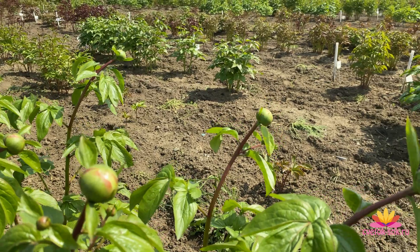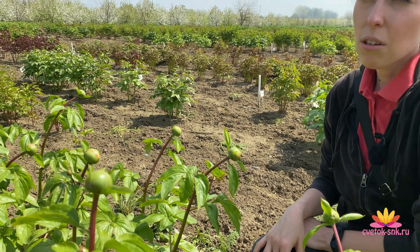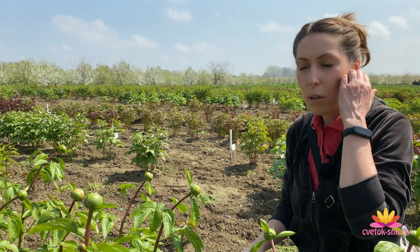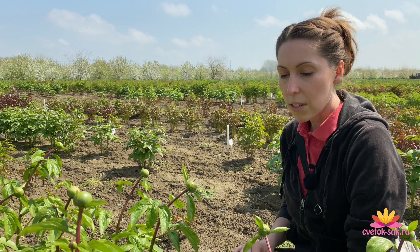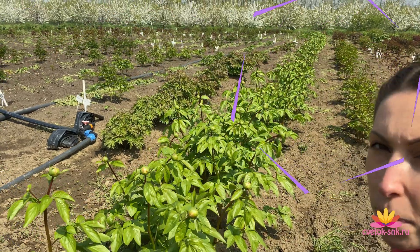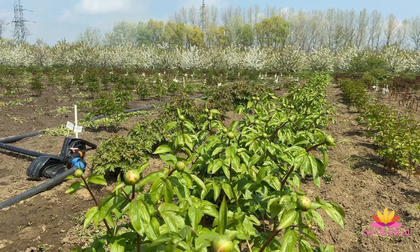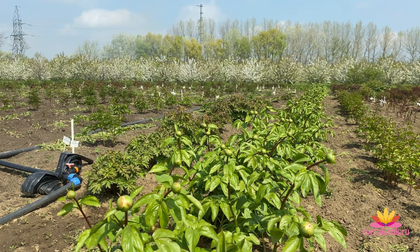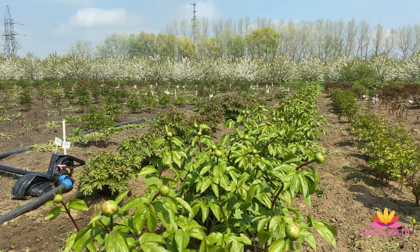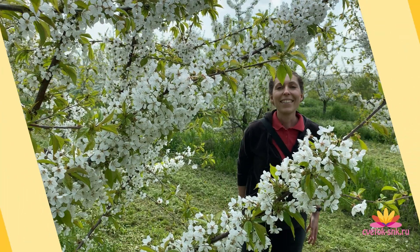The buds are already sticky, which means ants will appear soon. We've been so tired of the rain — it pours and pours without stopping. Only a few days ago the weather normalized and we finally had the opportunity to go out to the garden and nursery.